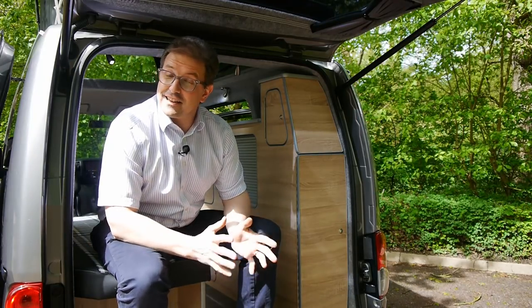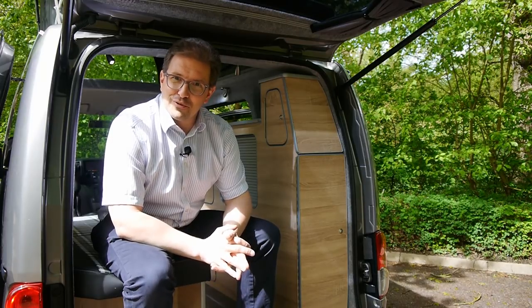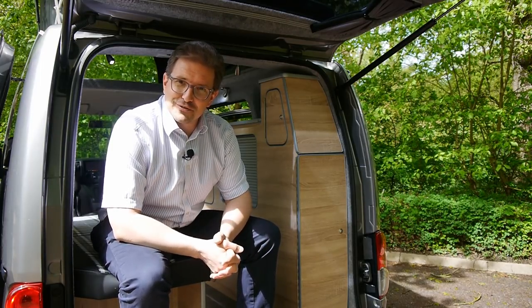Hello, welcome to Cy6 Campervans. It's Daniel here. I've just taken a few moments to give you a little preview of our latest new development.